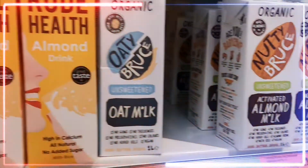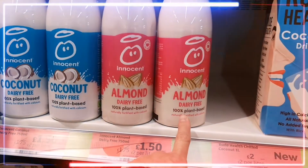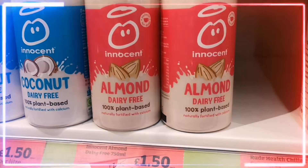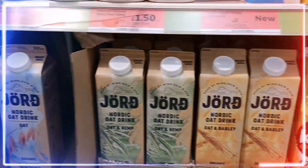I want dairy-free milk, 100%. Like this one here — and it's so cheap as well, very affordable.